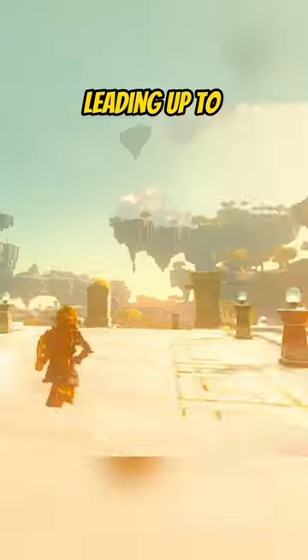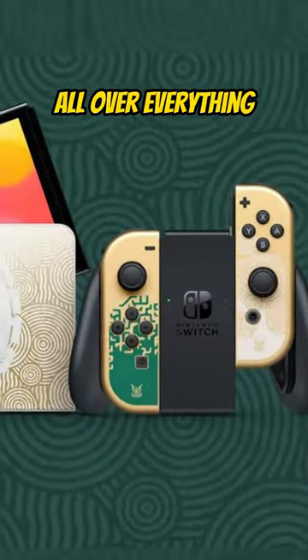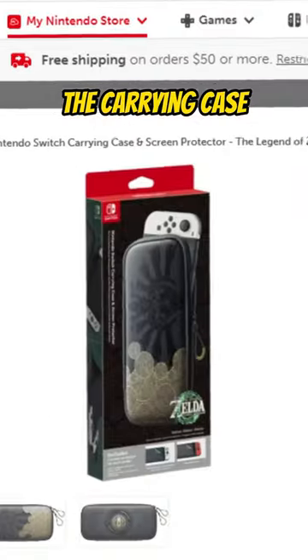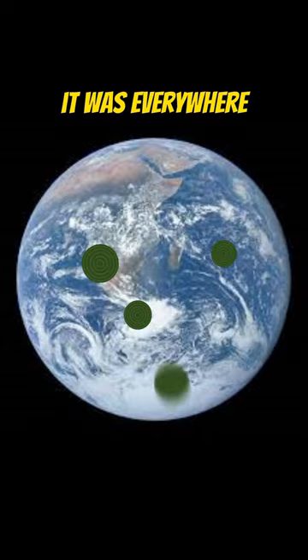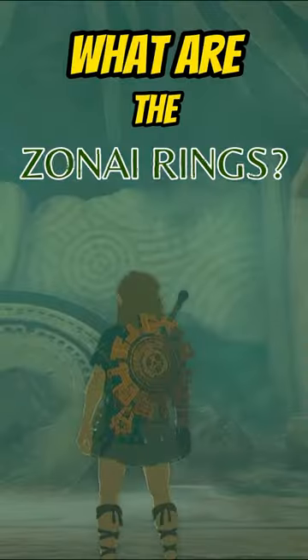What exactly are these rings? Leading up to the release of Tears of the Kingdom, we saw these rings all over everything — the special edition OLED, the carrying case, the Pro Controller. It was everywhere. Months after release and I still haven't seen an explanation. So, what are they?